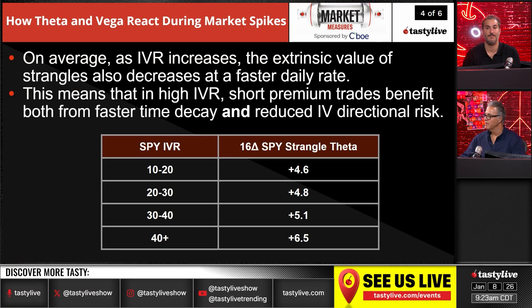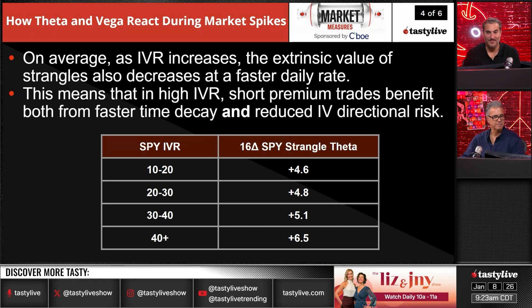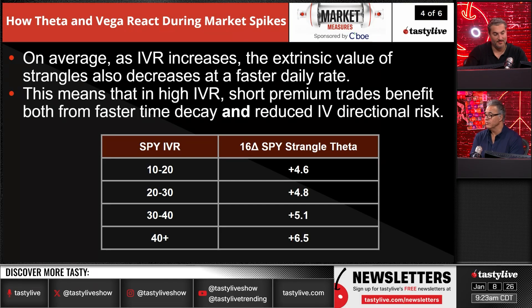High IVR short premium trades benefit both from faster time decay and reduced IV directional risk. When you're in a high IV environment, not only are you getting paid more to take that risk, but the trades are going to move quicker and need less time to play out. It reinforces why we're always looking for high IV — you have faster time decay, lesser vol exposure, and you get all those benefits quicker and better when IV rank is higher.